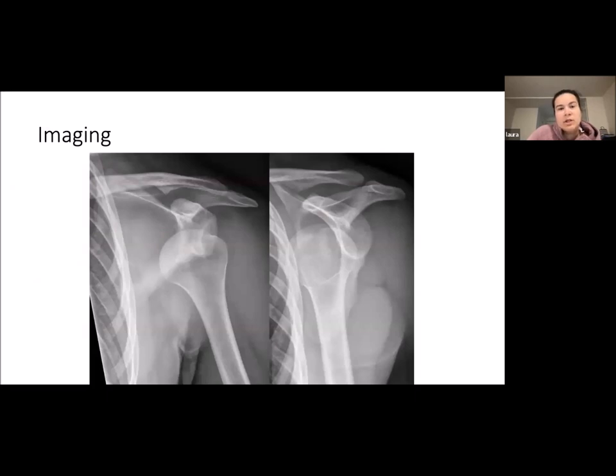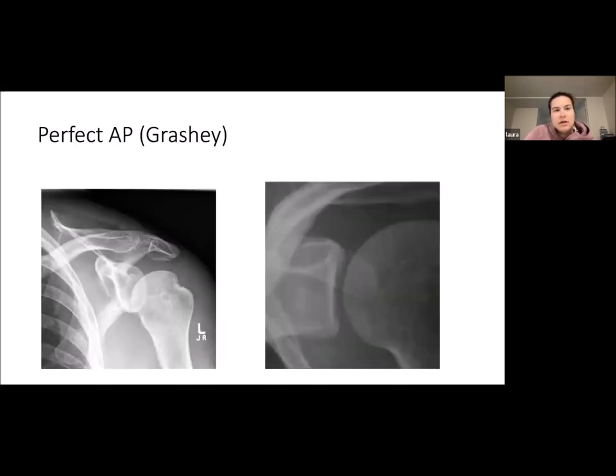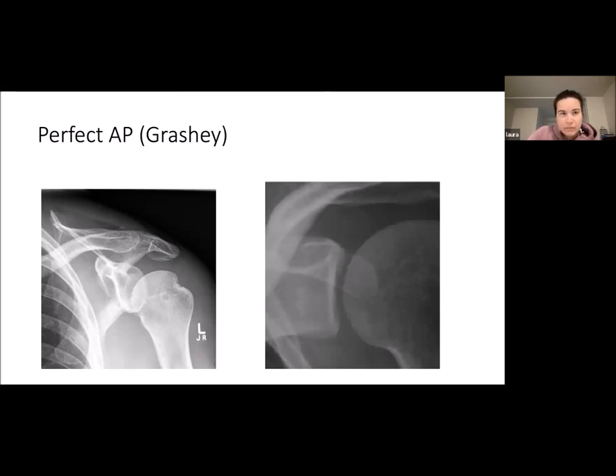Moving on to imaging: classic imaging when a patient comes in is usually AP and lateral. There's also the GRASHI view, which is a perfect AP, helpful to look at the sclerotic anterior inferior rim of the glenoid for a bony Bankart or any irregularities. You also want a third view — axillary is usually hard to get in an acute patient, so you can try to get a Valpeau view.